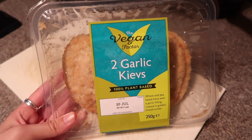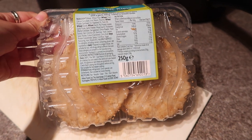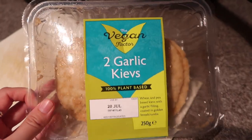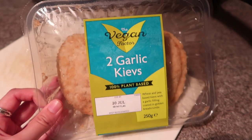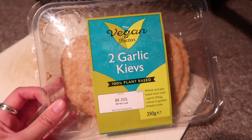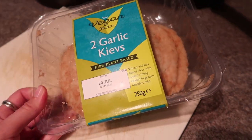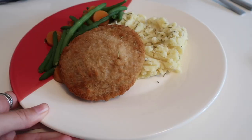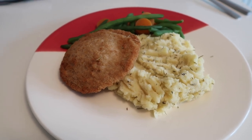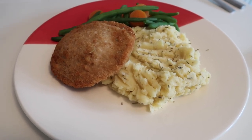I am going to try the garlic kievs today. Like the burgers, these are not suitable for freezing, and once opened it says use immediately — not ideal if you live alone and don't fancy eating two kievs at once. I'm going to risk putting one back in the fridge and having it tomorrow. Here is what the chicken kiev looks like cooked. There was no leakage in the oven, which I was very impressed by — chicken kievs always seem to explode and you lose the best bit of garlic butter.